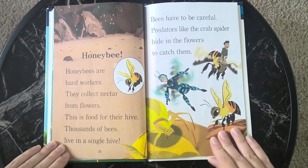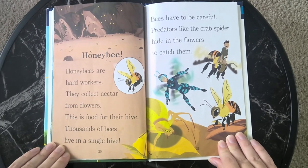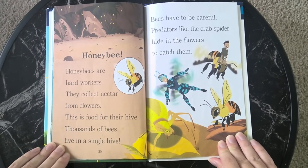Honeybee. Honeybees are hard workers. They collect nectar from flowers. This is food for their hive. Thousands of bees live in a single hive. Bees have to be careful. Predators, like the crab spider, hide in the flowers to catch them.